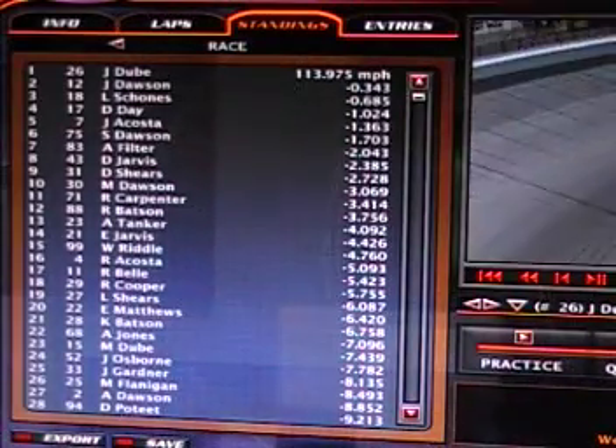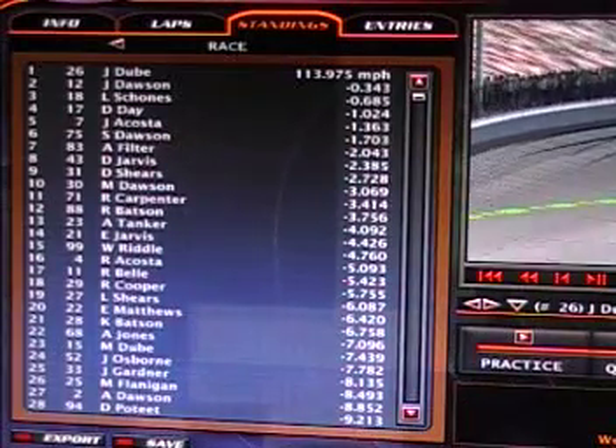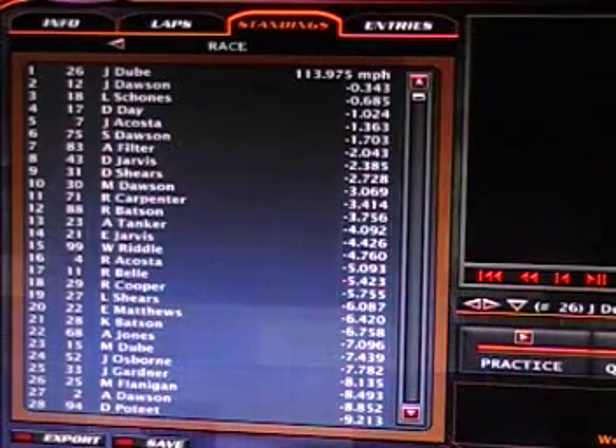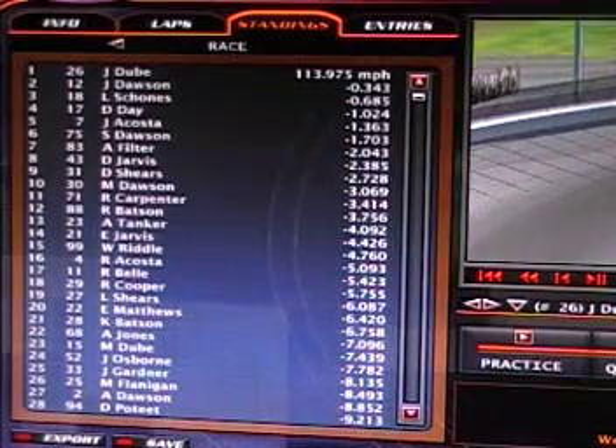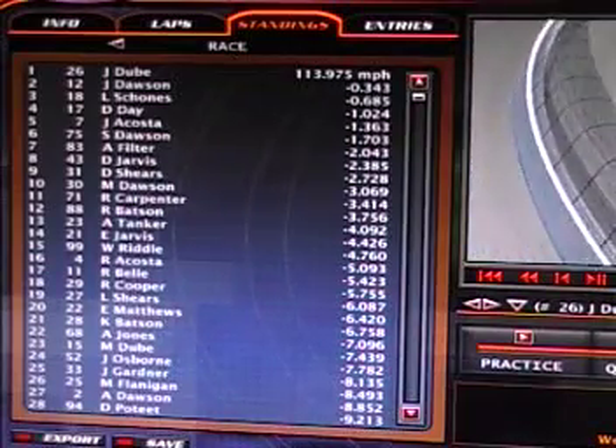Then John Dawson in second, Levi Shones third, Dalton Day fourth, and John Acosta fifth — the top five in this race. Then Sasha Dawson, Alex Filter, Dominic Jarvis, Dougie Shears, and Michael Dawson round out the top ten.